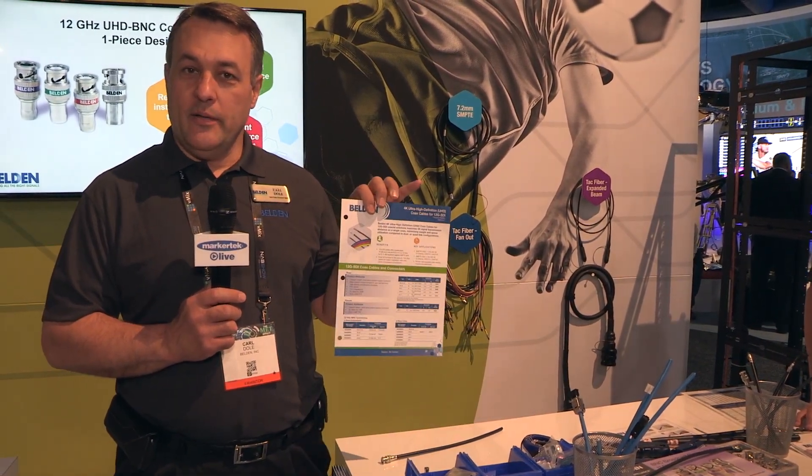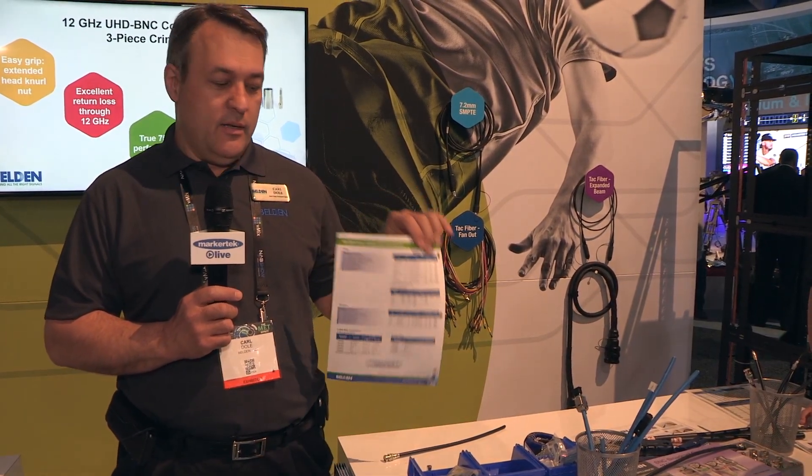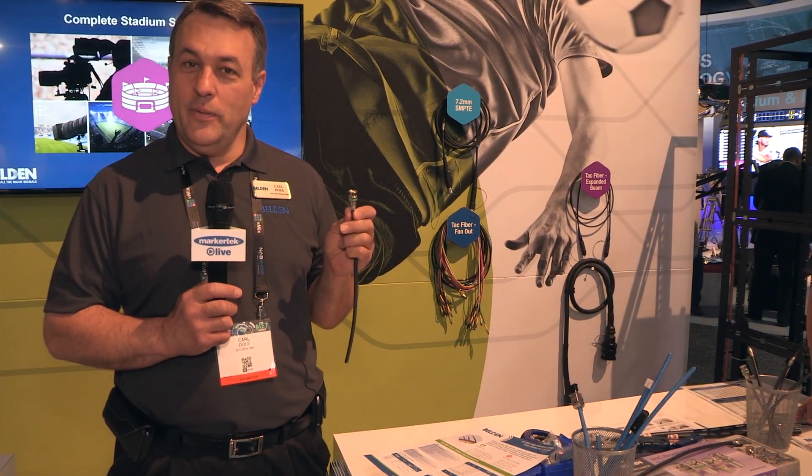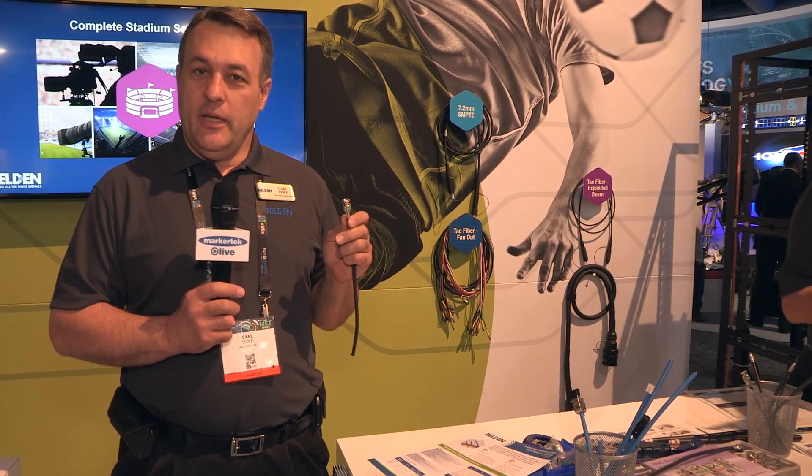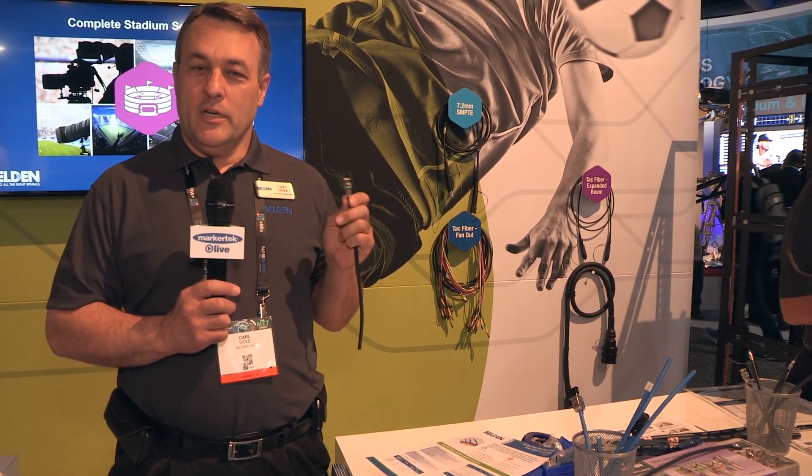We have an ICE for sure that tells about those. 12 gigahertz on the front side and 6 gigahertz on the back side. Again, we have the one-piece and three-piece connectors to fit all those, with the tools that go with them. So if you have needs for HD or UHD cable or connectors, give Markertech a call.